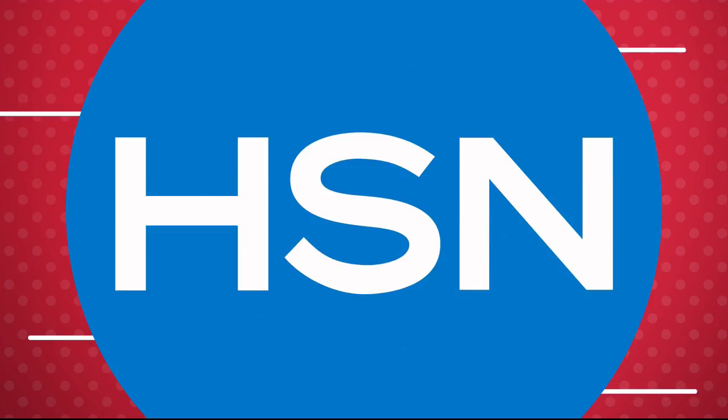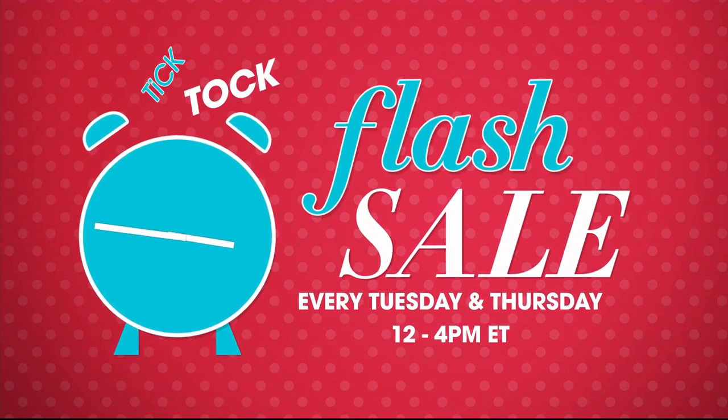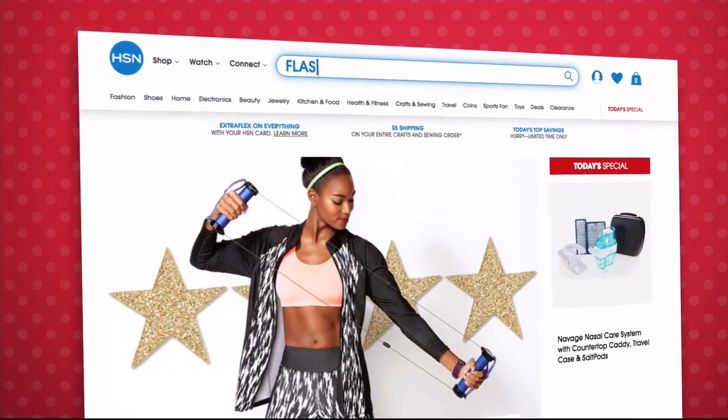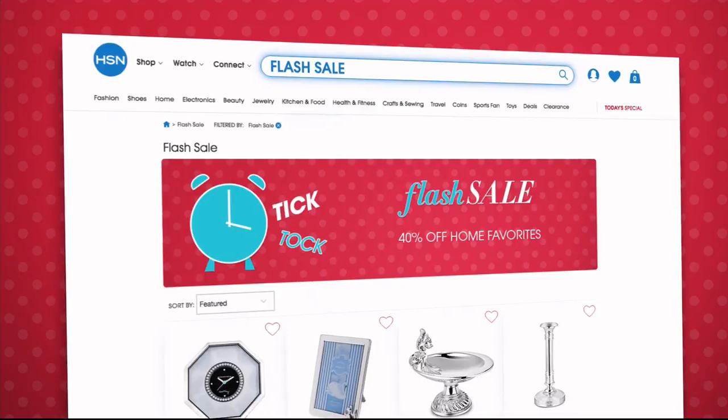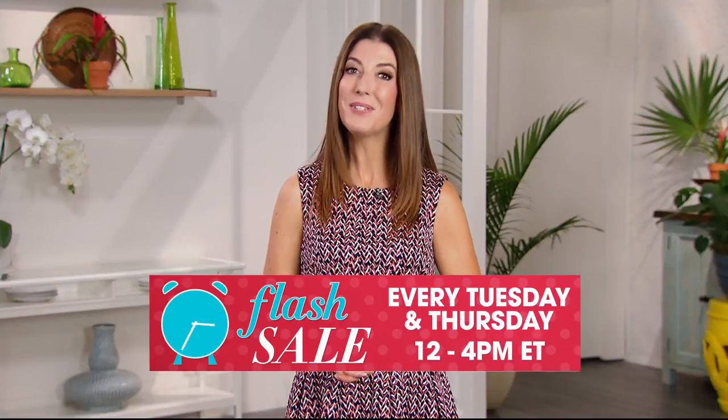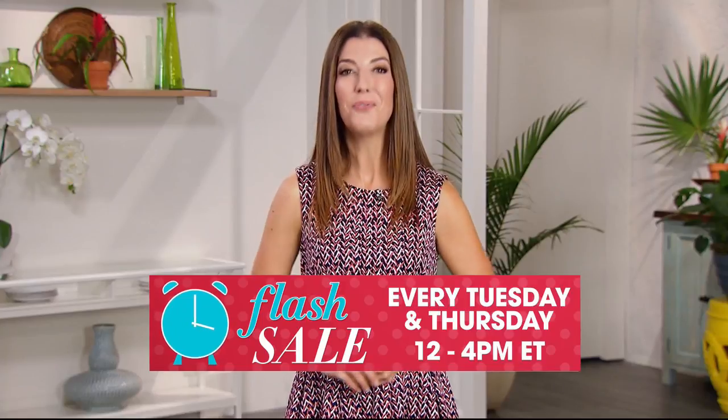Flash sales are going on every Tuesday and Thursday from 12 p.m. to 4 p.m. on HSN.com, featuring everything from jewelry, fashion, kitchen, and more, all on sale for a limited time only.